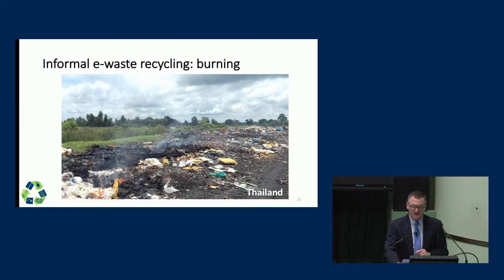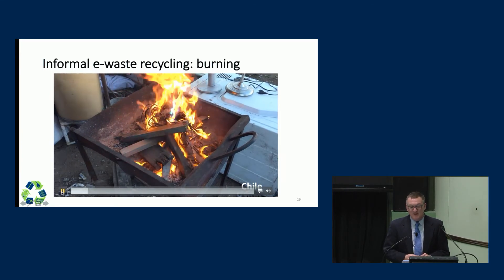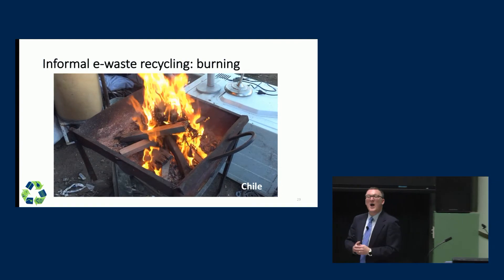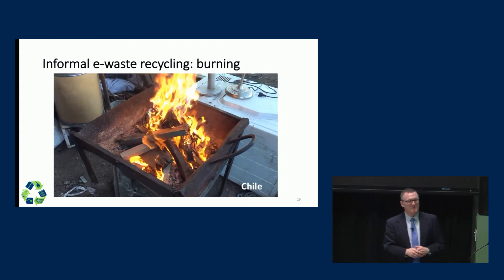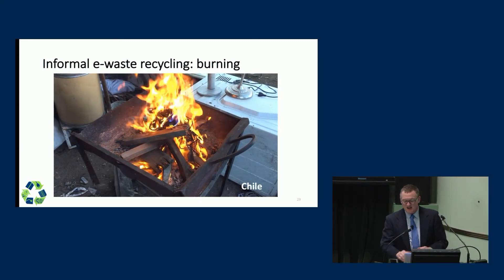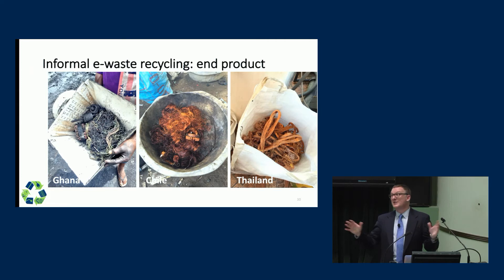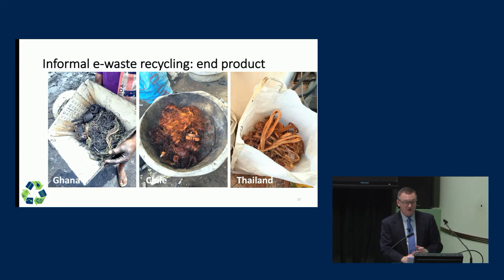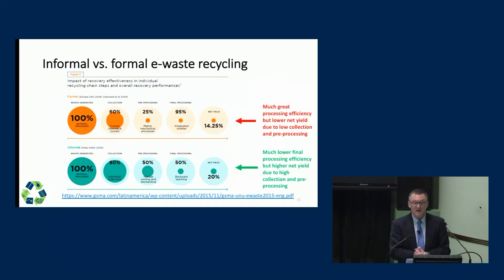This is a mixed-waste landfill in Thailand. Here's another example of a more localized way of burning — basically a container of wiring on fire. You can see there are some pretty unnatural colors in those flames. What's that actually emitting into the atmosphere? The end result that people are looking for looks the same regardless of what country you're in — whether it's Ghana, Chile, Thailand, China, or South Asia — people are going for metals, in this case copper. They resell this, and that becomes a valuable source of income for them.